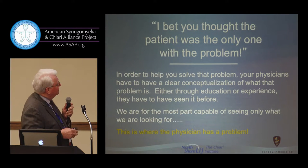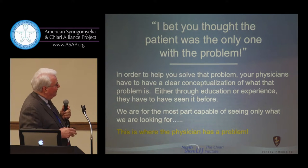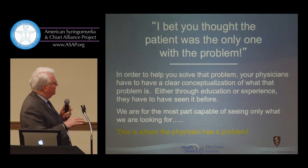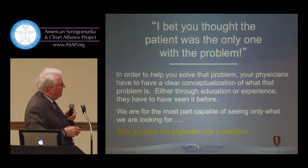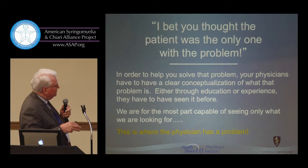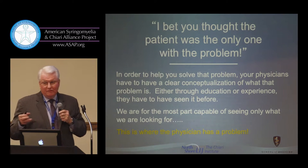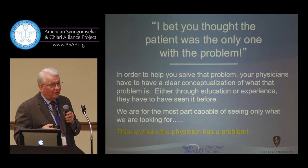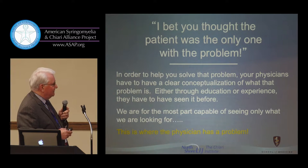When you come to a meeting like this, you might think the patient is the only one with the problem — but that's not exactly the case. In order to solve the problem, physicians have to have a clear conceptualization of what that problem is, either through education or experience — they have to have seen it before. As I noted, we're lucky if the average neurologist has seen one or two syringomyelia or Chiari patients in their whole professional career.